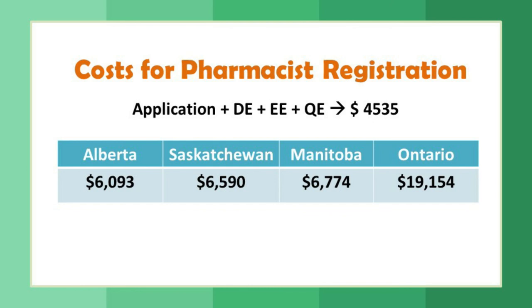Comparing a few provinces: Ontario has a significantly higher total cost, while Alberta comes to approximately $6,093 — which includes the initial $4,535 fee. There will be additional costs for travel and accommodation. Canada is a great place for pharmacists. Although the registration process is complex, many Indian pharmacists have successfully completed it and are working there.